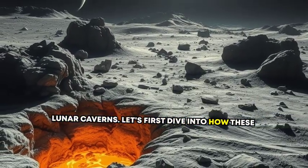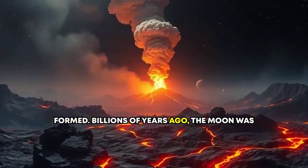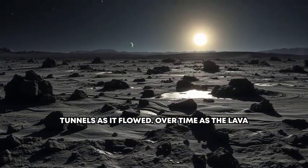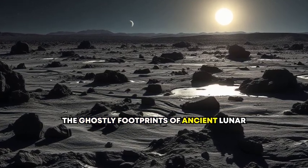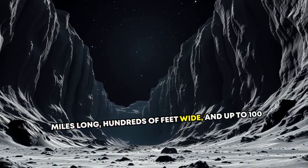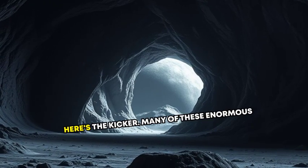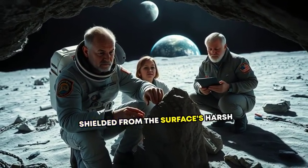Let's dive into how these caverns — or more accurately, lava tubes — were formed. Billions of years ago, the Moon was volcanically active. Molten lava coursed across its surface, carving out channels and tunnels as it flowed. Over time, as the lava drained away, hollow pathways remained, like the ghostly footprints of ancient lunar volcanoes. These lava tubes could be several miles long, hundreds of feet wide, and up to 100 meters tall — enough space to fit some of Earth's largest skyscrapers inside. Many of these enormous caverns likely remain completely intact, shielded from the surface's harsh environment.